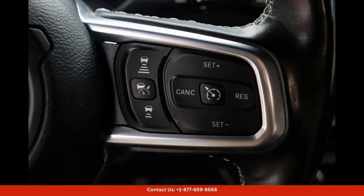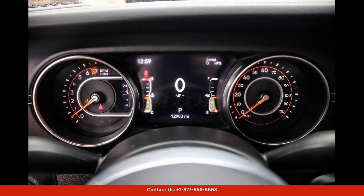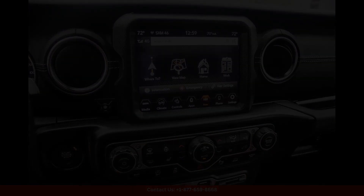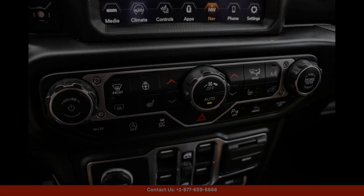The exterior of the Gladiator Overland features a sleek and modern design with its granite crystal metallic clear coat paint job. The bold grille and iconic Jeep branding give this truck a distinctive look that stands out from the crowd. With its high ground clearance and durable tires, the Gladiator is ready to take on any terrain with ease.